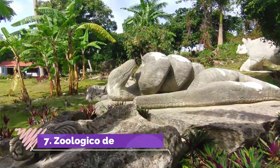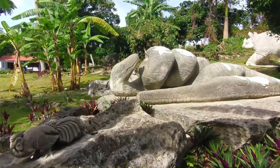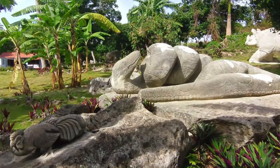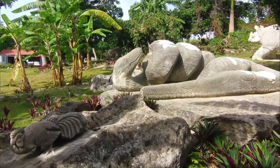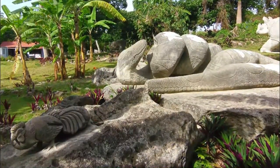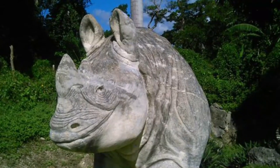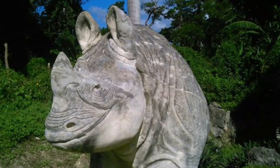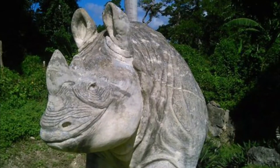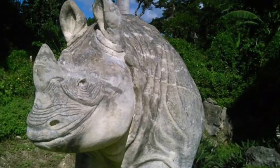Number 7: Zoológico de Piedra. Cubans are really missing the boat by not promoting this world-class tourist attraction fully. It takes only one dollar CUC, or approximately one US dollar, to see the artistic labor of three generations of the same family of sculptors — some 400 animals. The entire guided tour, included in the price of admission, takes approximately an hour and two kilometers of walking.